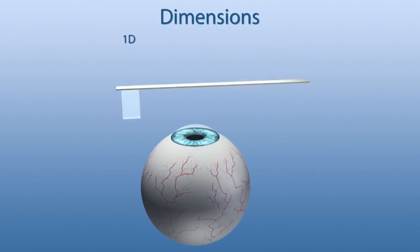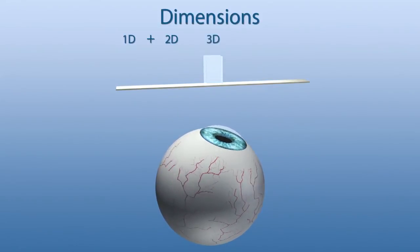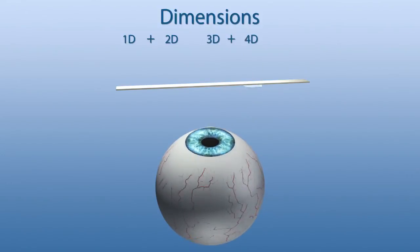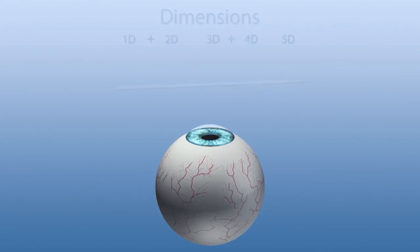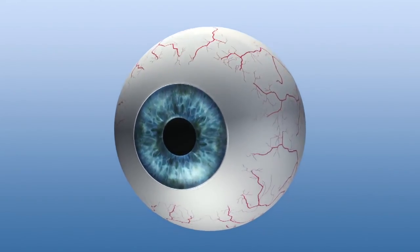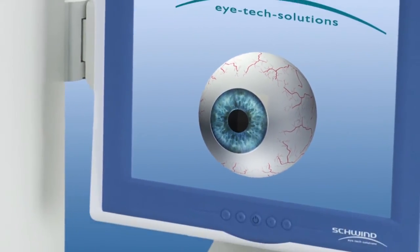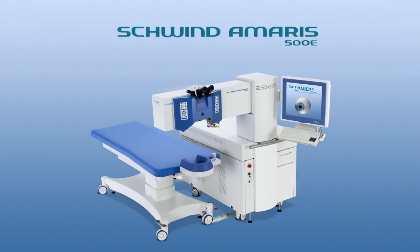The Schwind Amaris 500E tracker ensures precise positioning of each individual laser pulse and precisely compensates for any eye movement up to the fifth dimension.